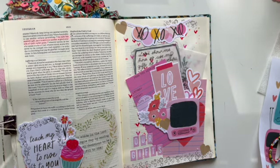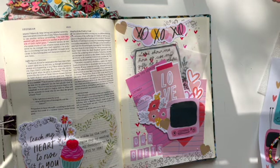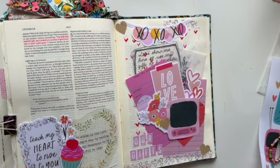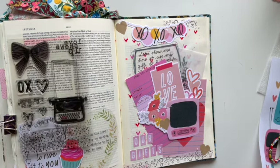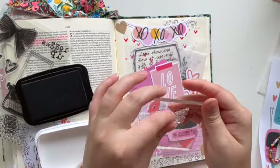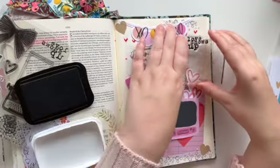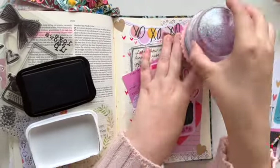I'm using some stickers — some craft hearts — and using the alpha set by Elaine Davis. I love this pretty alpha. I'm stamping down 'Love Shows Up.'